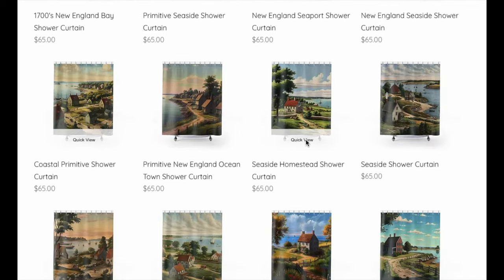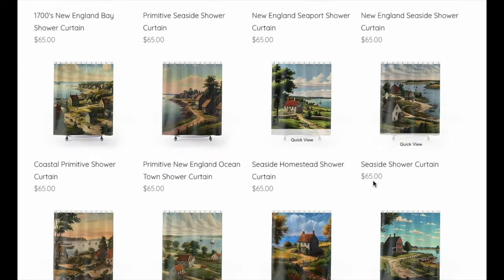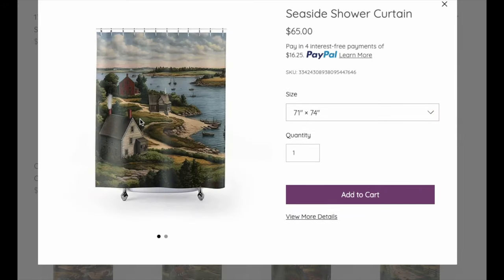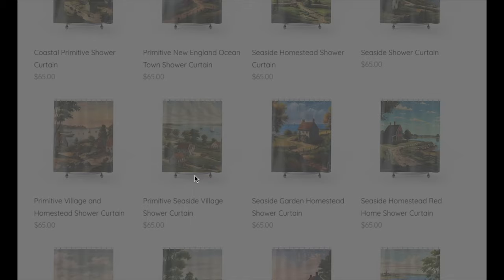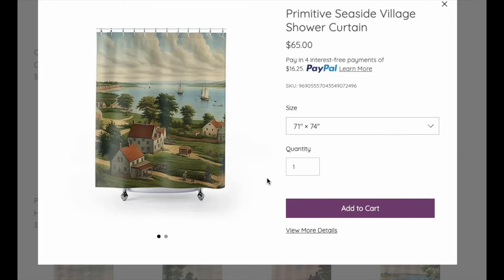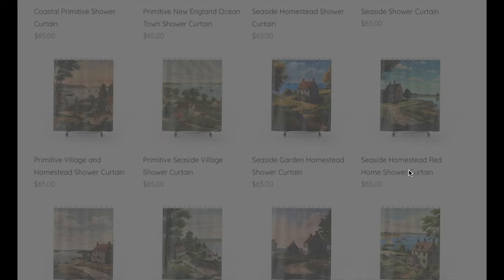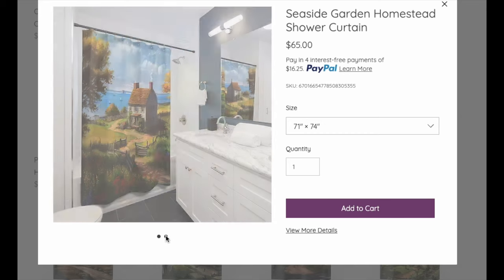These are a great way — I came up with this idea at Christmas — to put a Christmas card in your bathroom. These are a really great way to get a scene. This is really like a mural, which I'm working on those too. But this is like putting a mural in your bathroom, and it's very, very inexpensive. Don't you love it? I would like to impose myself in any of these scenes.